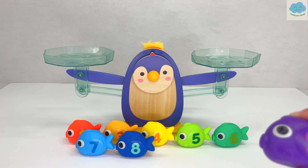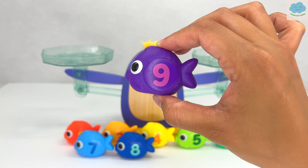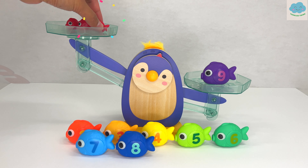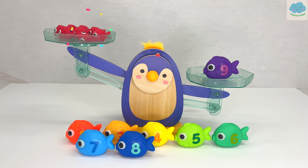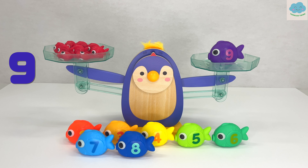Here we have a purple fish with a number nine on it. How many fish do you think we need this time? That's right, nine red fish! Let's test it out. One, two, three, four, five, six, seven, eight, nine. Nine — there are nine red fish and it balances. Great work!